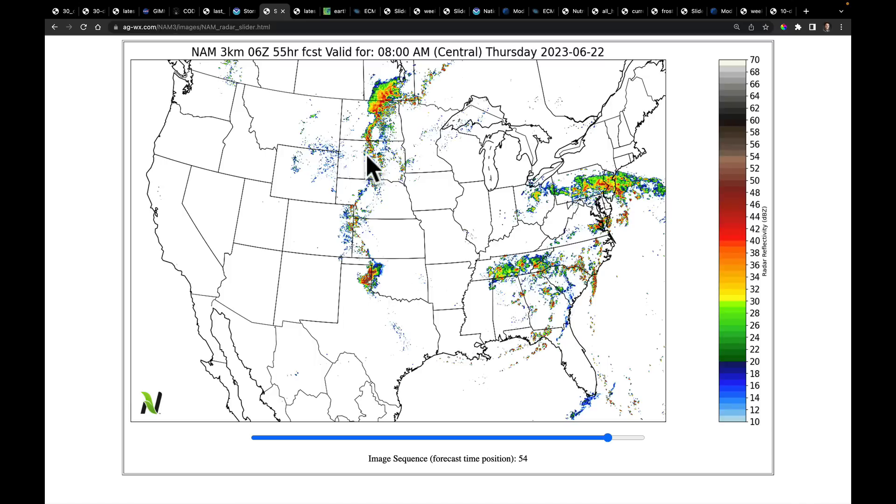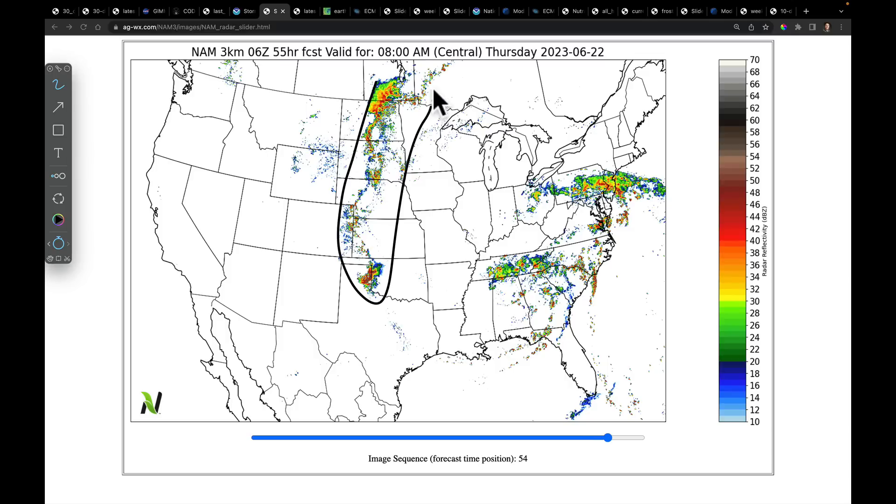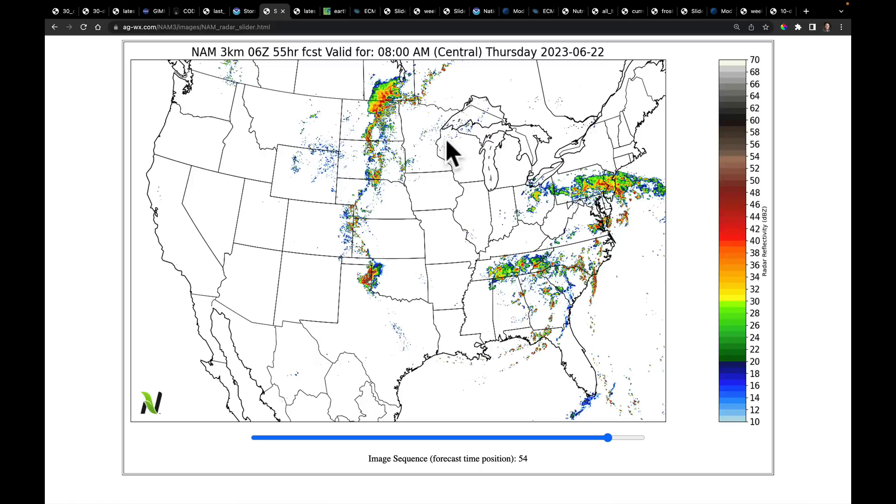I'll show you the totals in a second. But again, this corridor running through here is the beginning of what we hope will be storms that can roll through this area. I've been quite skeptical on that — I'll show you again why, but that's what I see.